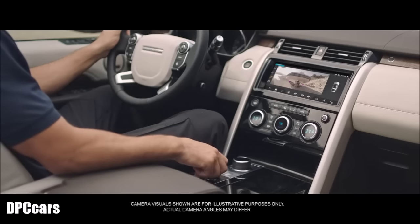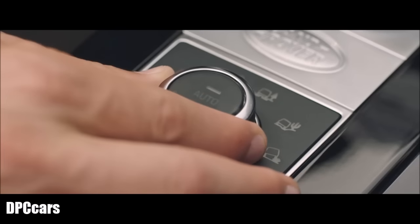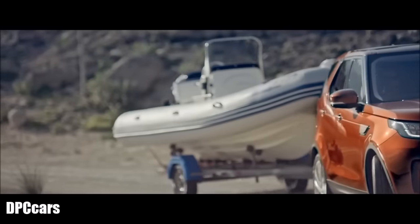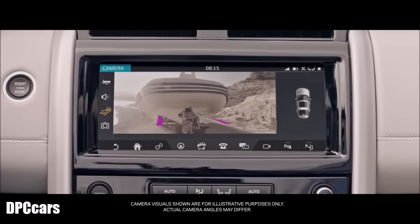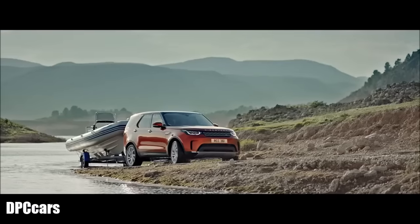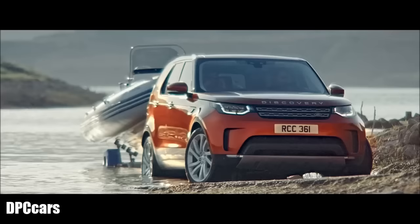Advanced Tow Assist takes the stress out of reversing trailers, allowing you to use the rotary control instead of the steering wheel to steer, while you control the acceleration and braking. Towing with the all-new Discovery couldn't be easier.